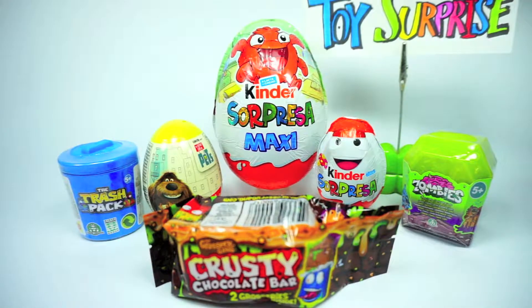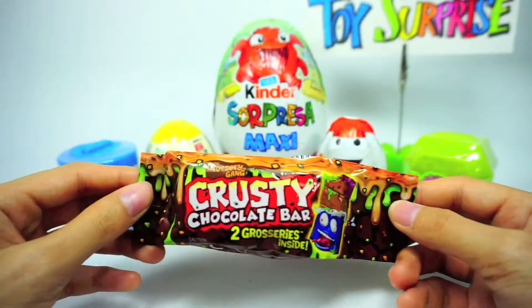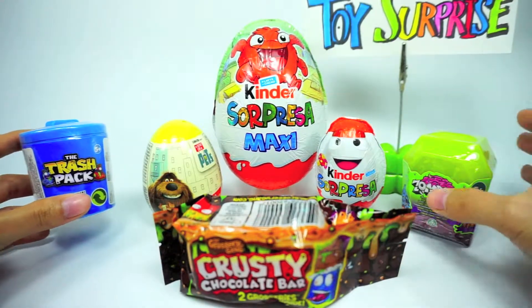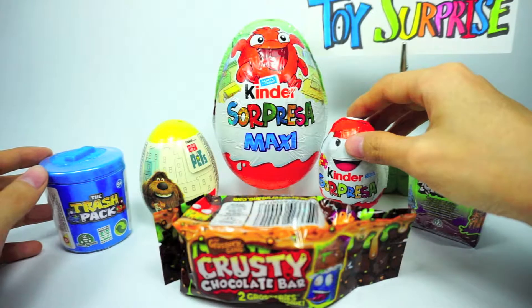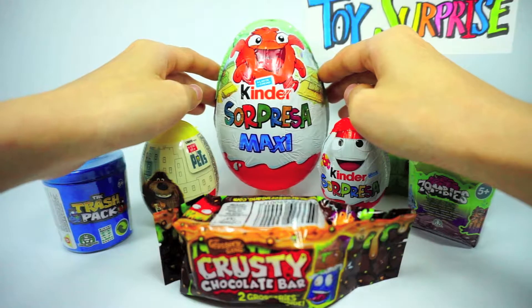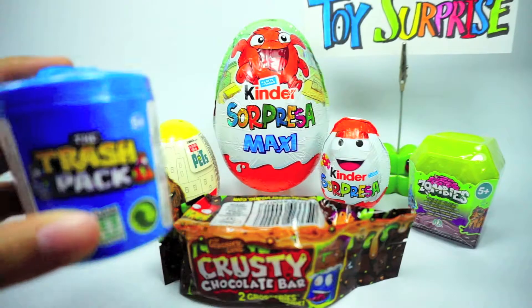Hi there, welcome to Toy Surprise Channel! Let's see what's inside our surprise toys. This is the Krusty Chocolate Bar from Grossery Gang, the Trash Pack Zombie Pets, a Kinder Surprise egg, and also the big Kinder Surprise Maxi. Let's see the Trash Pack!